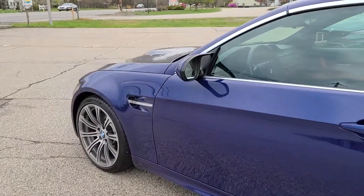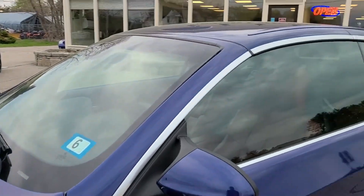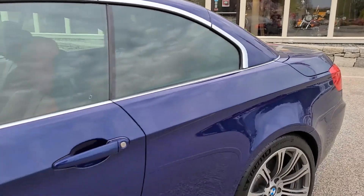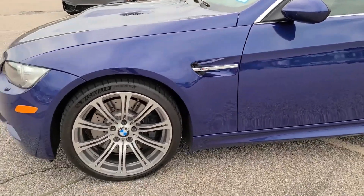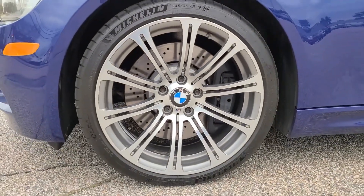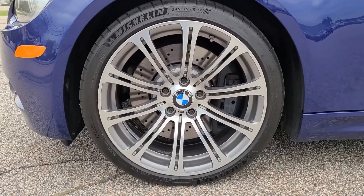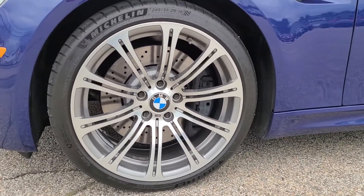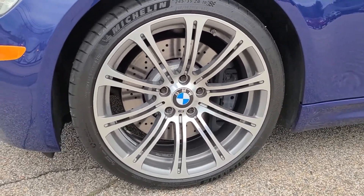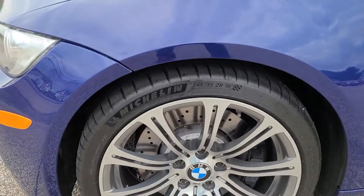Starting here on the exterior, you're going to find this blue paint scheme just absolutely stunning — it complements all of the accents so well. You can see that nice mix of chrome accents around the window surrounds, which match beautifully with the wheels, which are absolutely stunning. 19-inch classic M performance design, popularized on the E46 vehicles — this is an evolution of that wheel. It just looks beautiful on this car, and these wheels are in perfect condition, not an inch of curb rash on them, with a super even and really nice polished finish.